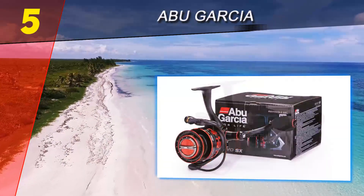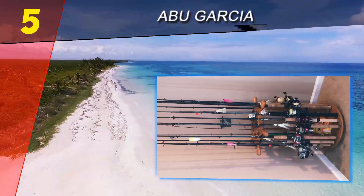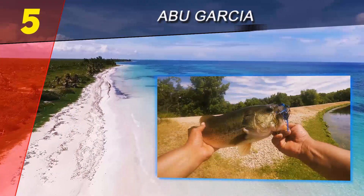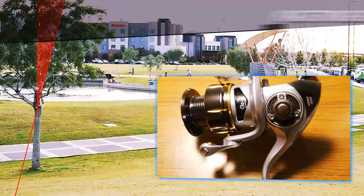This is a reel that you'll be able to find a model to suit any need, from lightweight to beefy. Abu Garcia has one of these sexy black and red reels for any situation you'll encounter. For more information and pricing, check out the product links in the description underneath the video.